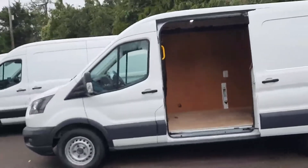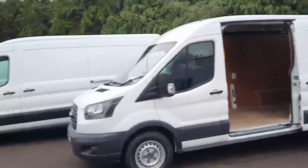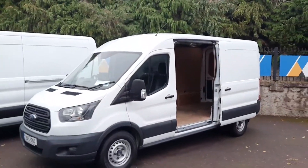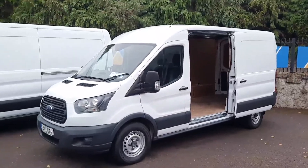If you'd like to learn more about this van, call us on 021 429 0600 or visit us at www.joeduffy.ie. Thank you very much for viewing.